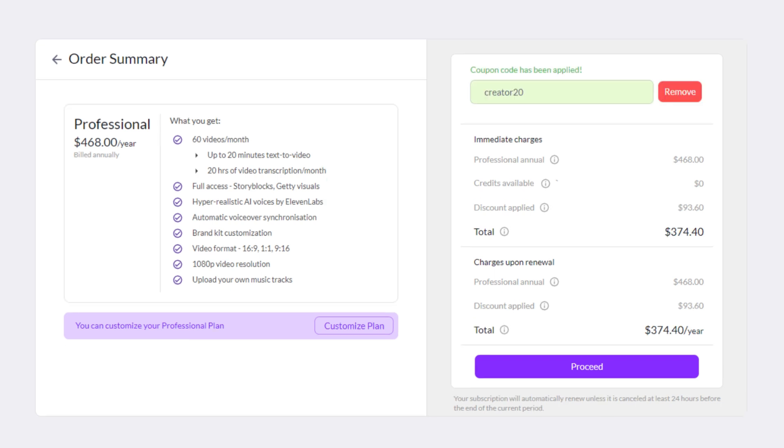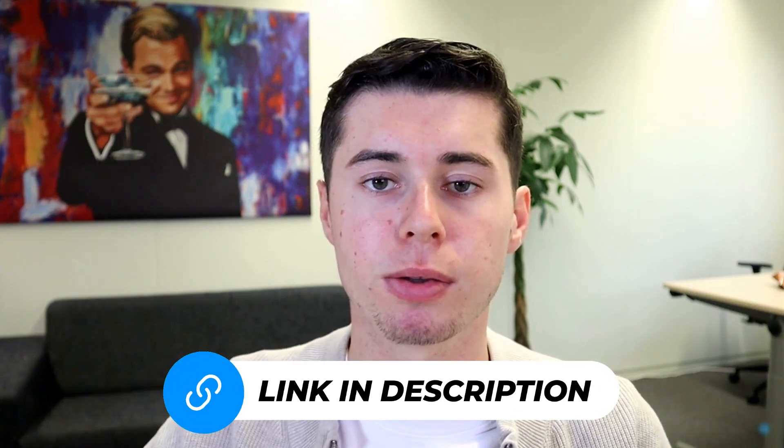Your discount will appear in a few moments, saving you about $100 annually, depending on the plan you choose. Finally, click Proceed to complete your purchase. That's it. You've got the best Pictory coupon code available. I've included the link and the coupon code below in the description for your convenience.